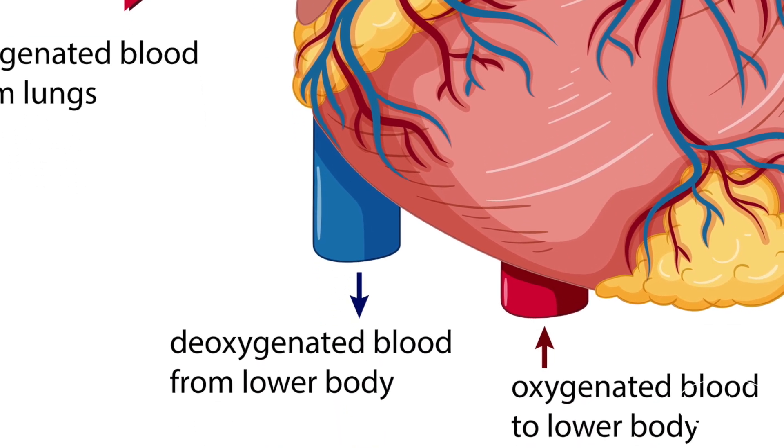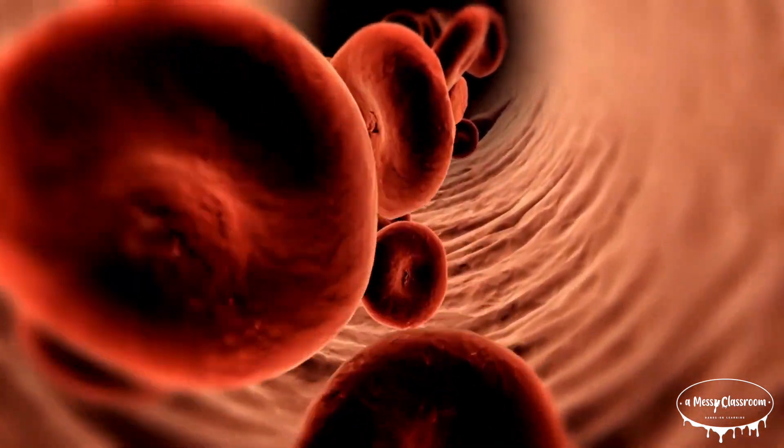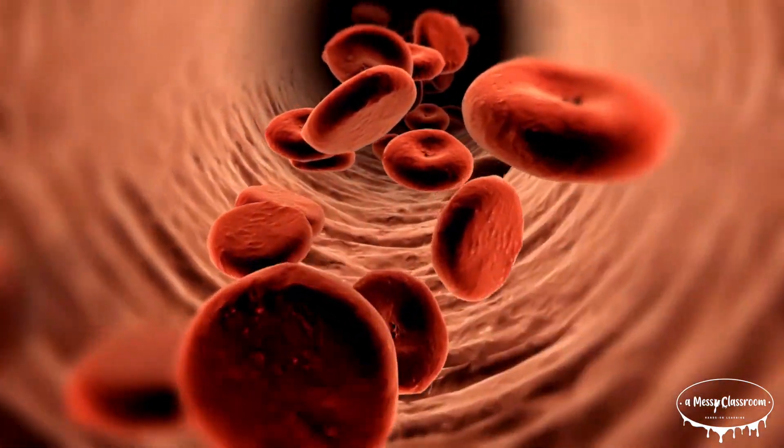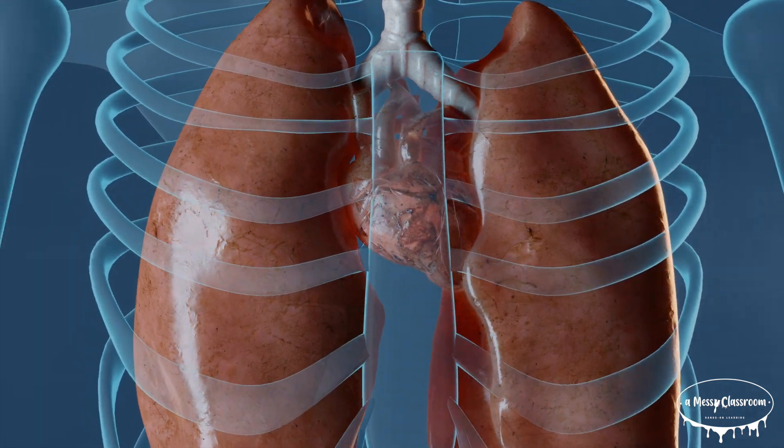The blood moves from the right atrium to the right ventricle, which pumps it to the lungs through the pulmonary artery. In the lungs, the blood picks up oxygen and releases carbon dioxide.